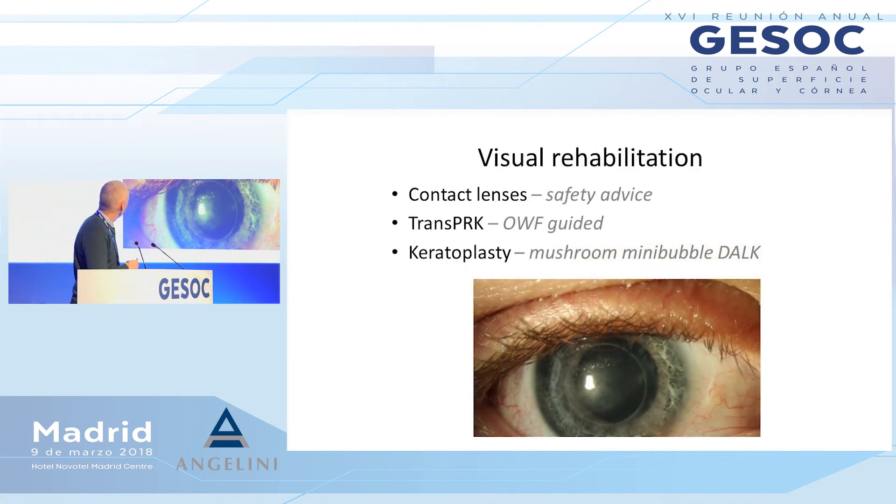Visual rehabilitation is exactly the same as after other forms of infection — post-infective scarring. We're looking at contact lenses. If a patient is going back to contact lenses, you need to give them the right safety advice: don't swim in them, don't shower in them, don't sleep in them. Trans-PRK for a superficial scar and keratoplasty if it's a deeper scar.